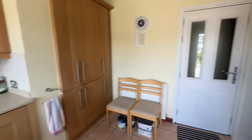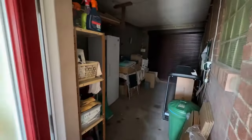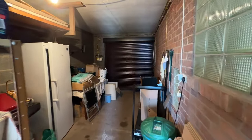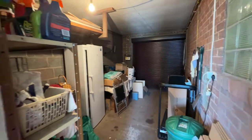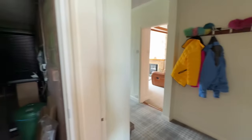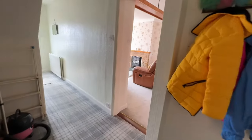This door here takes us into the garage. The garage is a great size, with an up-and-over electric door which opens up creating lots of access. There's plenty of space for storage, but it's also got space for a vehicle — you can press the fob, drive in, and just park your car straight inside.